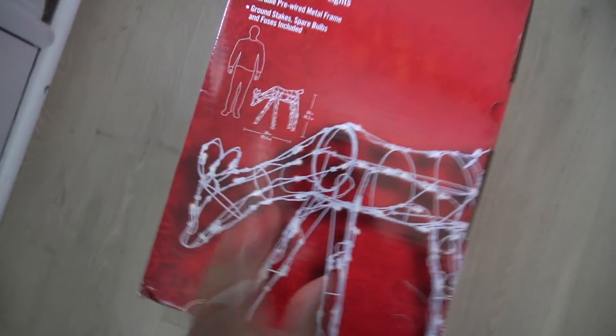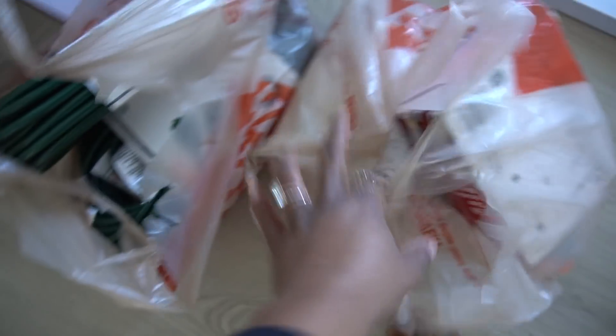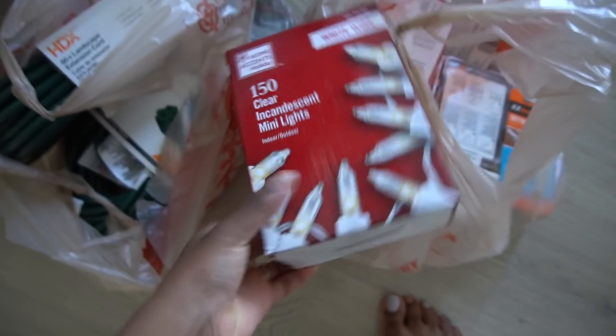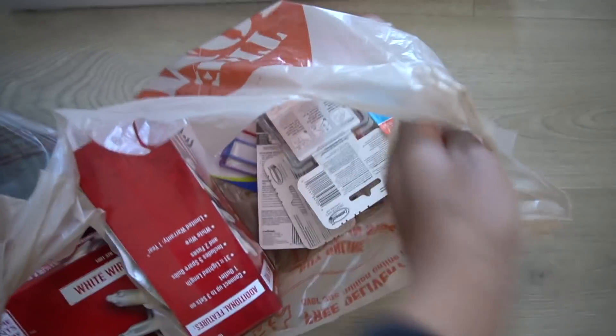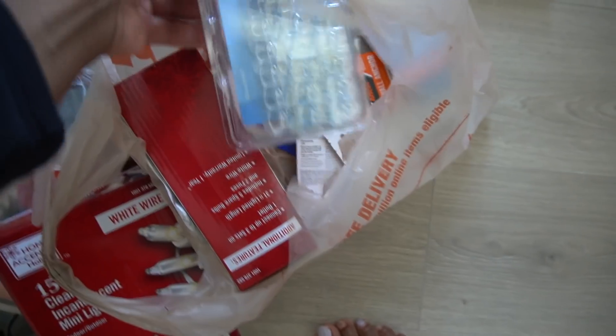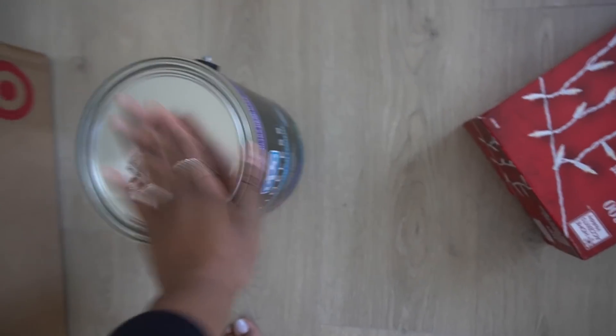We got two reindeer, some bows for our lantern lights outside, extension cords, clips for the lights, and more string lights for the poles outside. We also got more paint to continue painting the man cave ceiling. And then we got these mirrors — this part is magnetic with little openings, and this is going to go in RG's bedroom above his dresser.